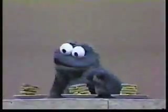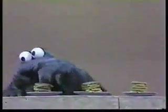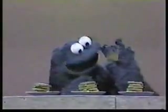Okay, now me start with the square-shaped cookie.